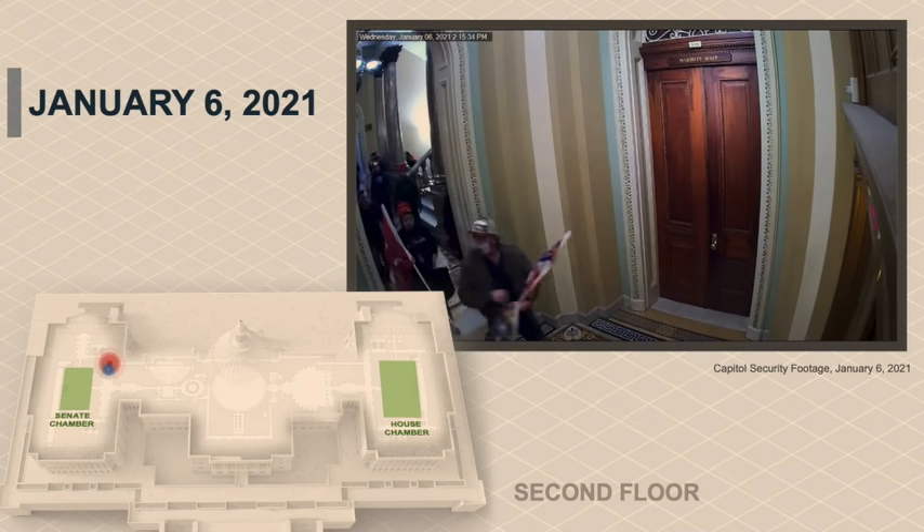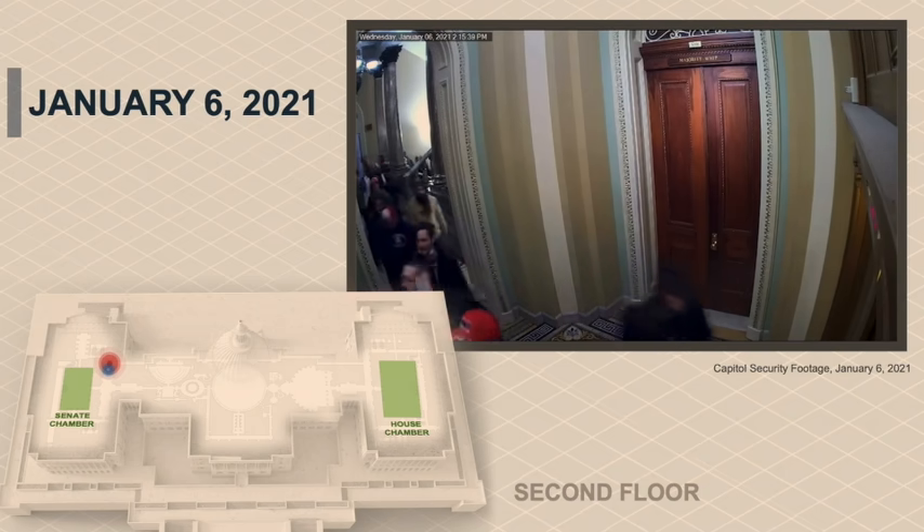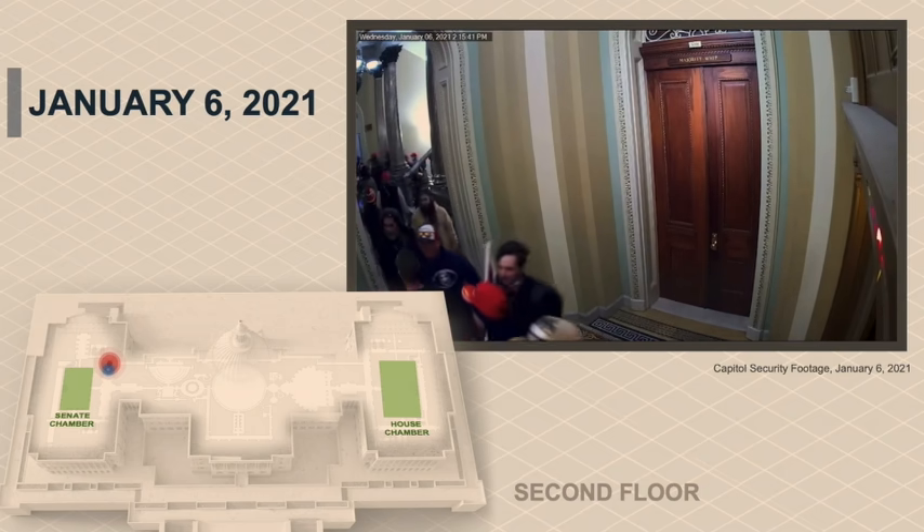The rioter seen carrying a baseball bat in this video is the same one we saw moments ago breaching the window on the first floor.